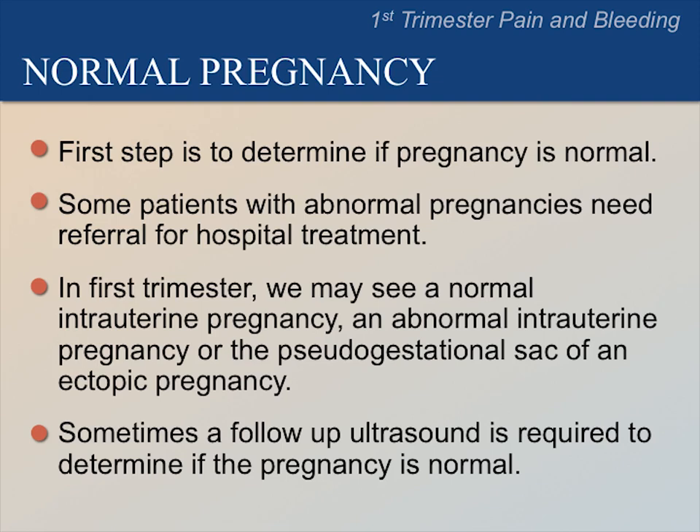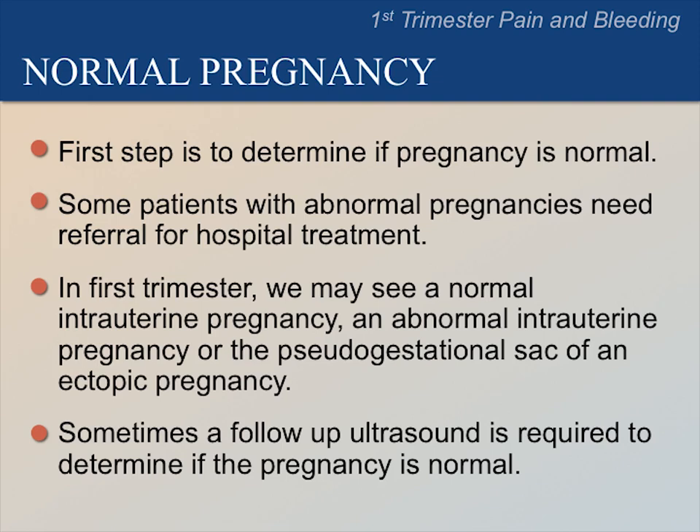Sometimes a follow-up ultrasound is required to determine if the pregnancy is normal. Remember that there are findings we must see to confirm a normal pregnancy. First, we must see a normal gestational sac with a yolk sac or a fetal pole. It is very important to remember that a gestational sac without a yolk sac does not confirm a normal pregnancy.